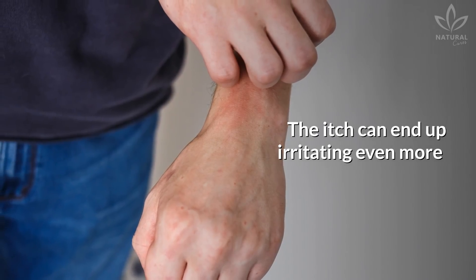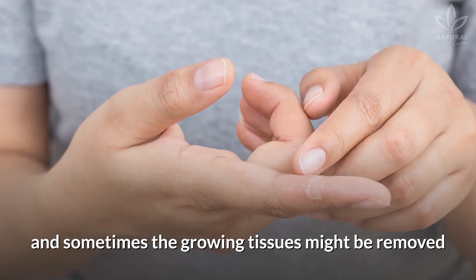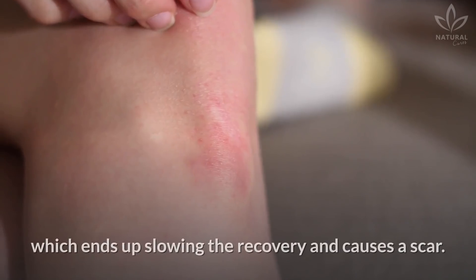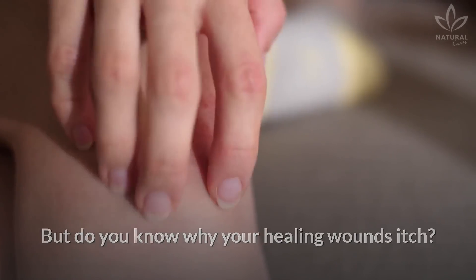The itch can end up irritating even more a skin that is already sensitive, and sometimes the growing tissues might be removed when we accidentally scratch the itching scabs, which ends up slowing the recovery and causes a scar. But do you know why your healing wounds itch?